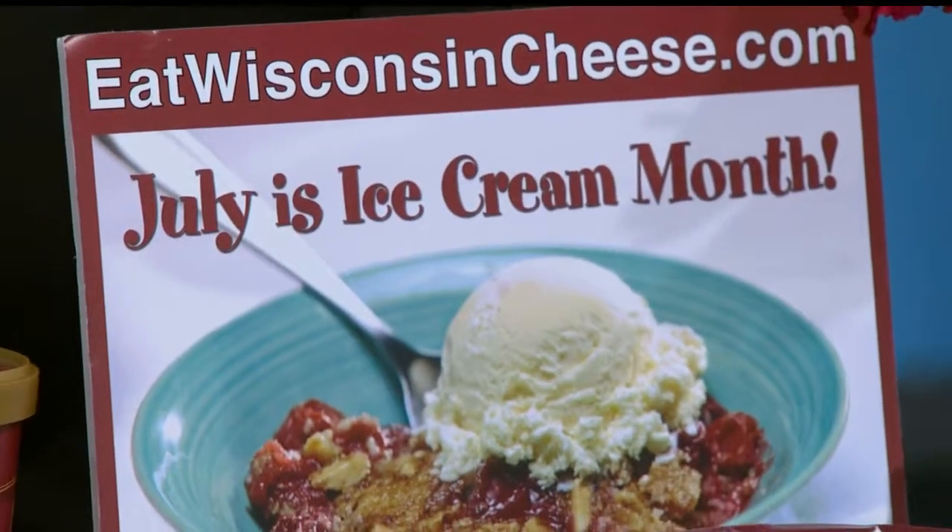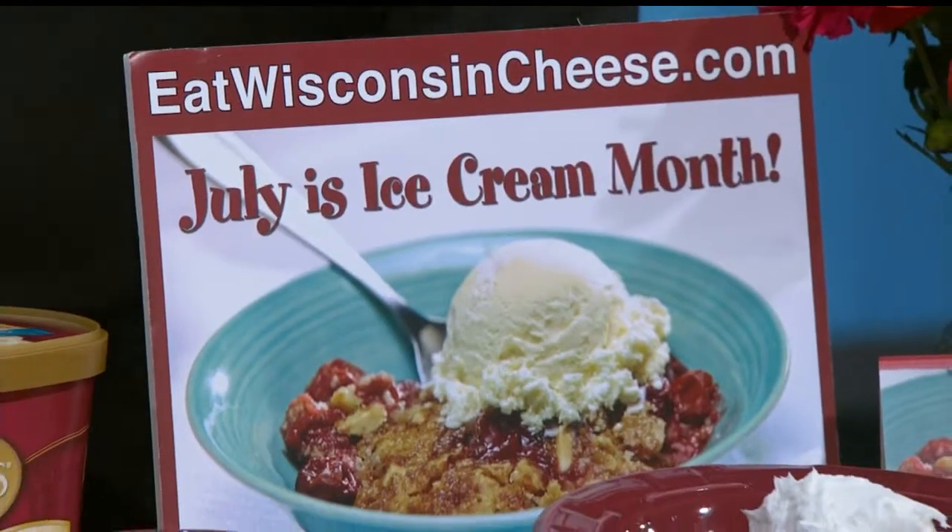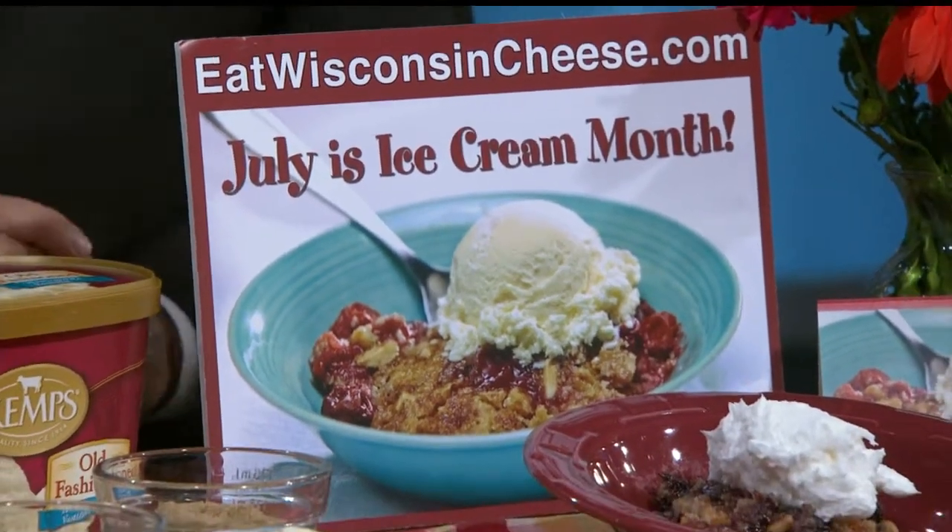I know everybody likes ice cream cones, malts, and shakes, but we have a few great recipes to try — step it up a notch. So this is our great recipe. I was sampling it ahead of time just to make sure. The cherry dump cake a la mode, and it's very easy to make.